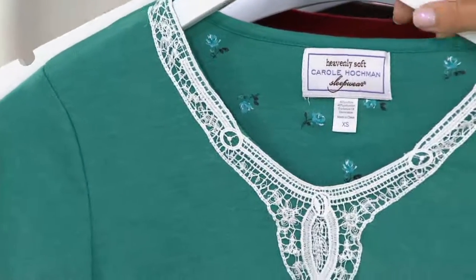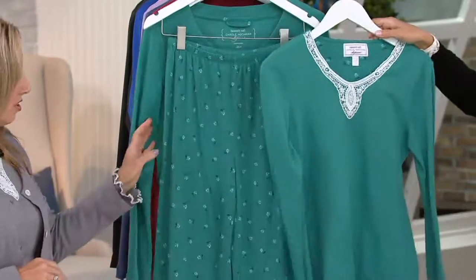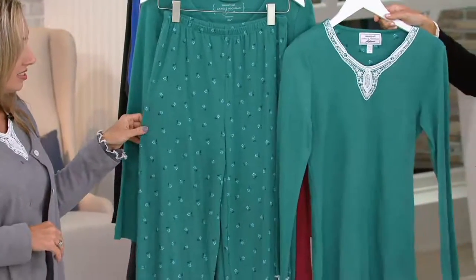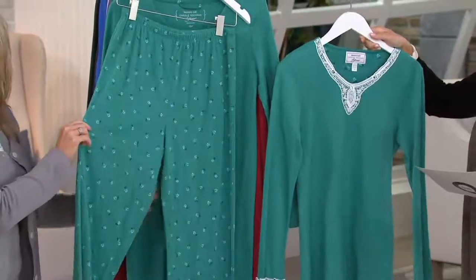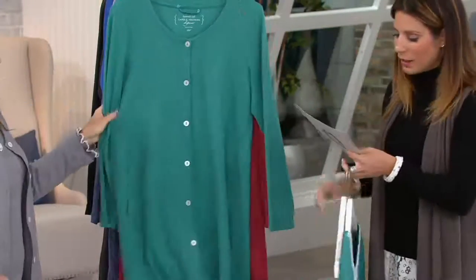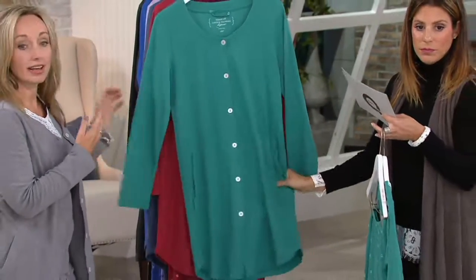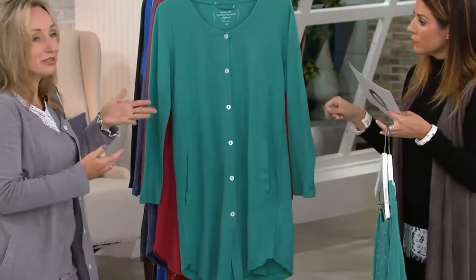Let me show you the three pieces you're going to be getting. Here's the top — a nice, full-length, long-sleeve top. And then here are your pants: a nice wide-legged pant that is completely full-length as well. And then voila — you have the great solid cardigan. You can layer this as a robe, but because it's solid, you can use it as a cardigan as well.